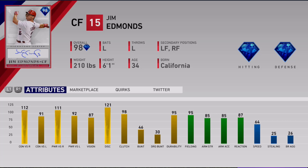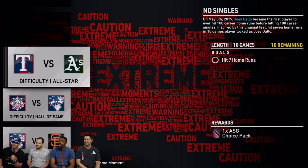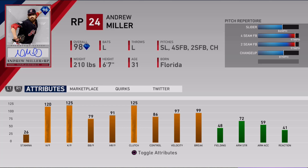For the Extreme Moments, the first one requires you to hit seven home runs in 10 games with Joey Gallo. Joey Gallo actually hit over 100 career home runs before 100 career singles, which is kind of crazy. The diamond reward for that is a lefty 98 overall Andrew Miller: 120 hits per nine, 125 K's per nine, 125 clutch, 97 velocity, 99 break, and good control. Base on balls per nine is a little lower at 79, but home runs per nine is at 91. He's got a slider, changeup, and two fastballs.